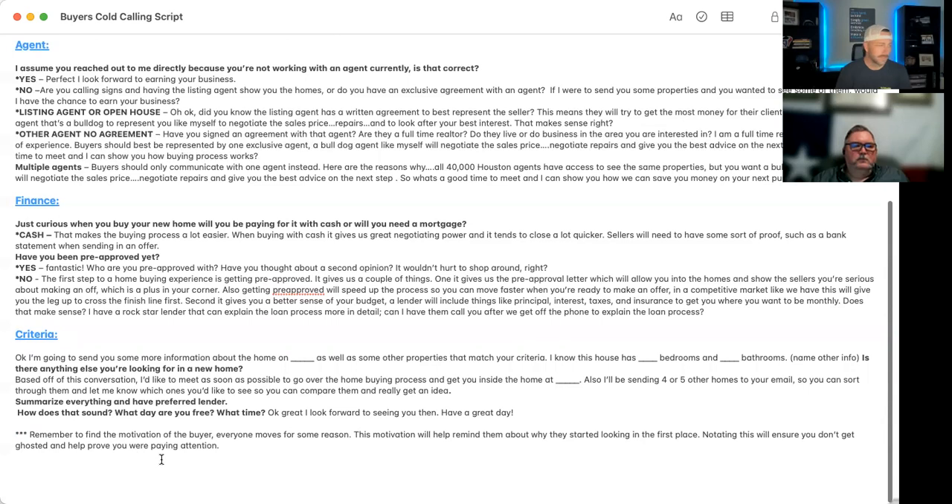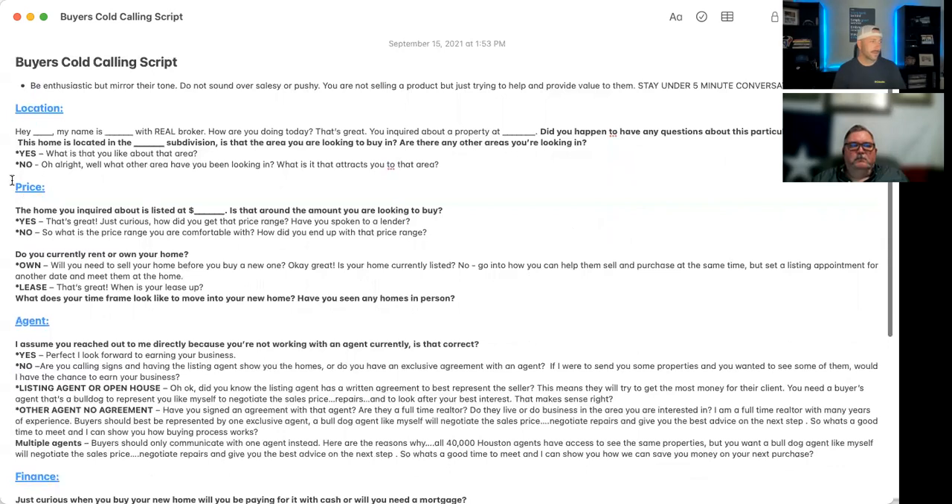Remember to find the motivation of the buyer — everyone moves for a reason. If we have the motivation and can constantly remind them of it, it will ensure we don't get ghosted and will help speed the process along. If a buyer's taking their time, you can say, 'School's starting back up in August,' or 'The holidays are coming up — I know you wanted to be moved in by then.' Your rent's up, you've got a baby on the way, you're about to get married — everyone moves for some sort of motivation.